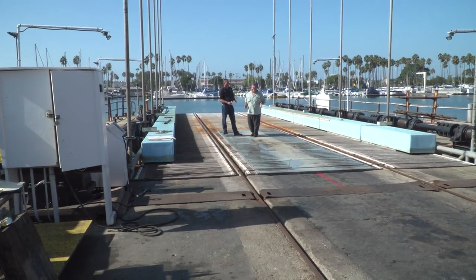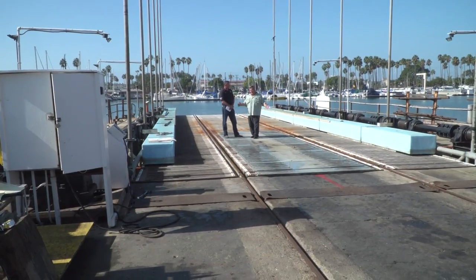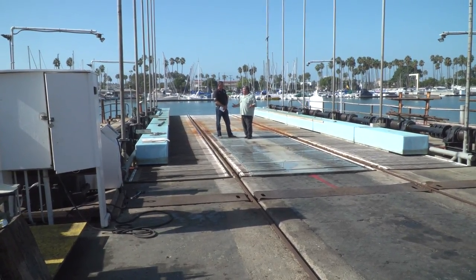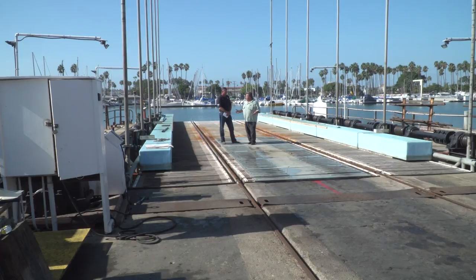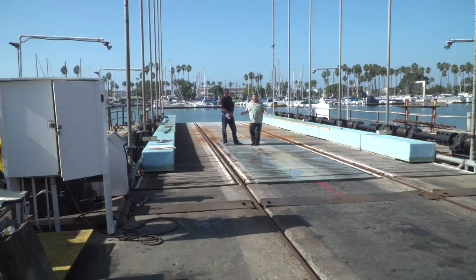Hey guys, today we're here at Marina Shipyard in Alamitos Bay in Long Beach, California. We're standing right aboard what they call the elevator. This is Tony, he's the manager. And I've brought my boats here for many, many years — probably three different boats have been here.